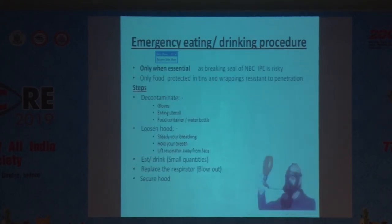The most important part of this presentation is the emergency eating and drinking procedure when wearing individual protective equipment. Eating and drinking should only be done when essential, since breaking the seal of the device is risky. Only food protected in tins and wrappings resistant to CBRN penetration should be used. First, decontaminate the gloves, eating utensils, food container, and water bottles.